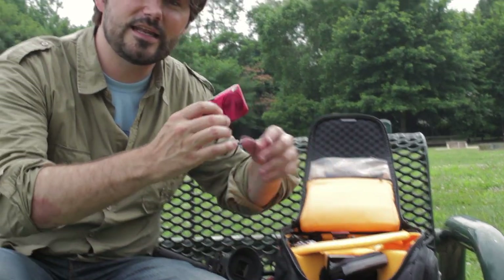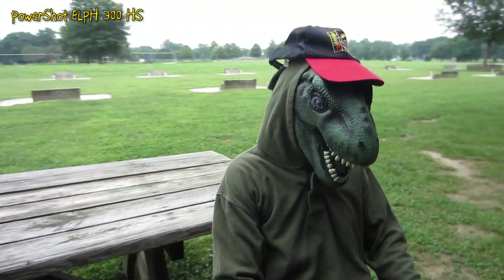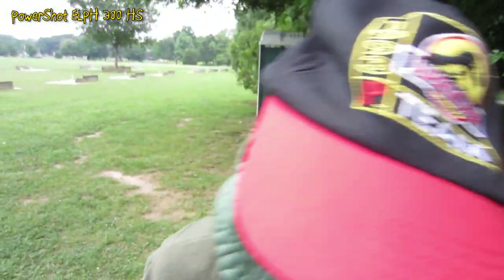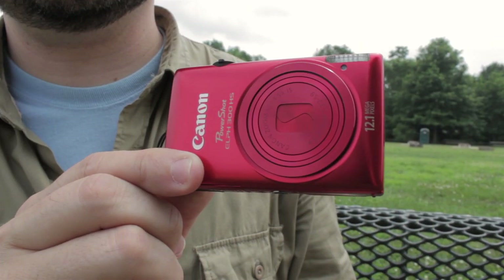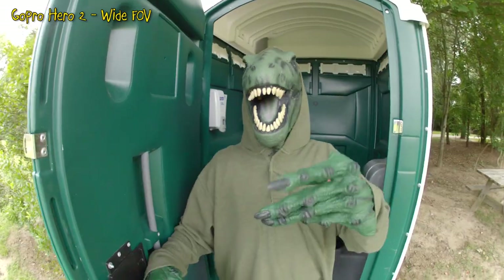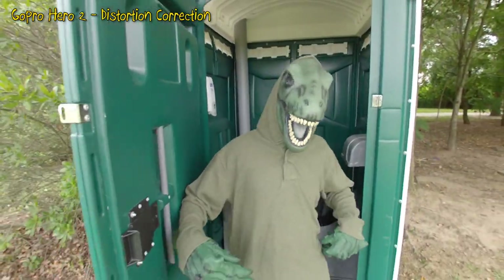Another camera I use all the time is the Canon ELPH — this is the 300 HS series. This camera has been updated a few models, and again I purchased the red one. It also shoots in 1080p at 24 frames a second and gets some amazing video footage. So if you're looking to invest in some new equipment, think about getting one of these little cute cameras that are going to get your friends to want to be in the video.